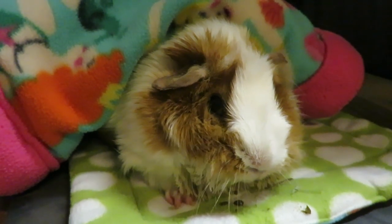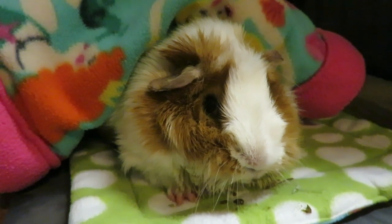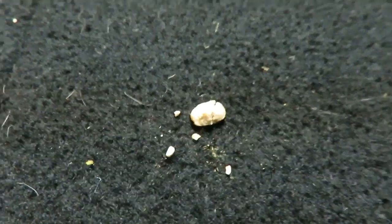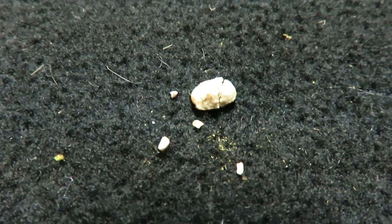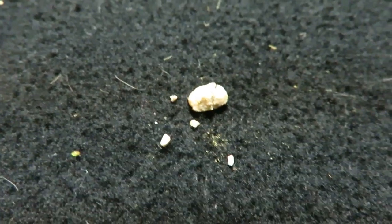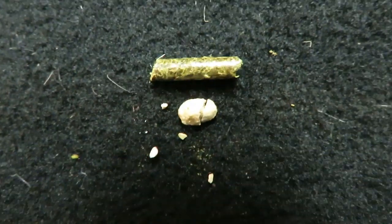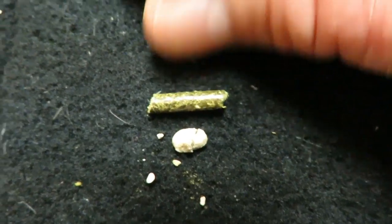So they got three of them out — the hugest one and then two others — and we've got one more still. Here is what came out of Apple. The big stone is cracked but I put it back together for a size comparison — that's what was stuck near the bottom of her urethra. And here's a guinea pig pellet, one of the Sherwood pellets, for a size comparison. That's a pretty big stone to be stuck in her urethra.